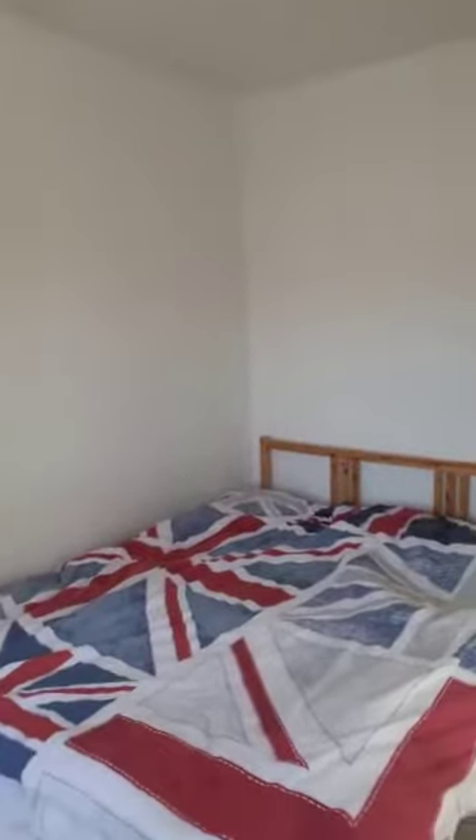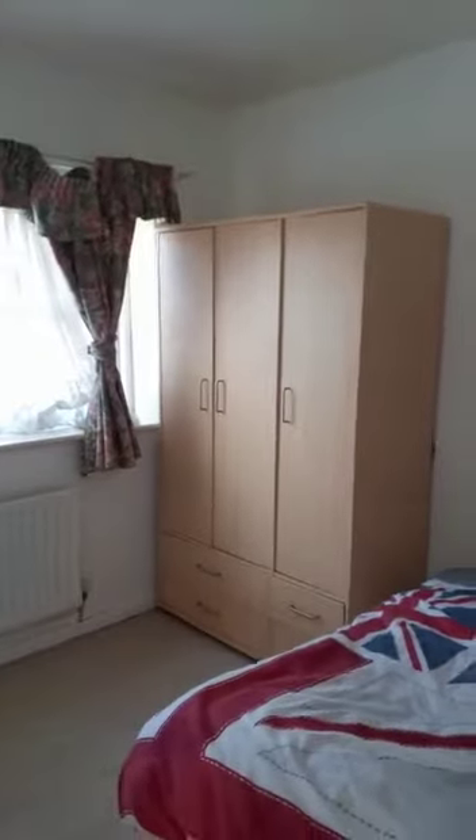If you'd like to know any more information about this property please give us a call on 0161 707 4900. Thank you for watching.